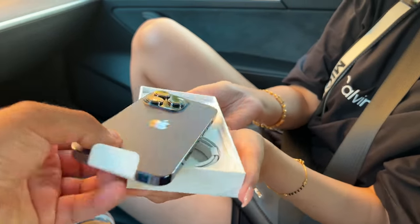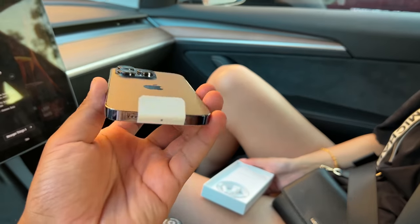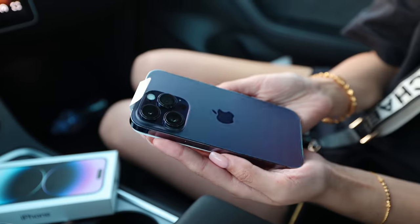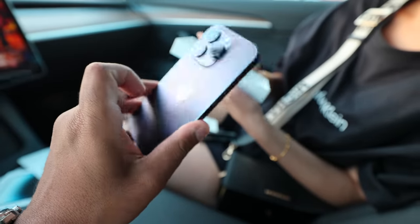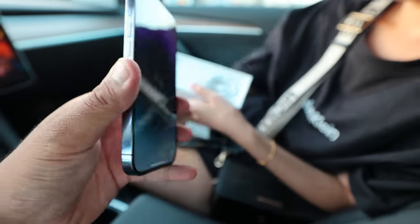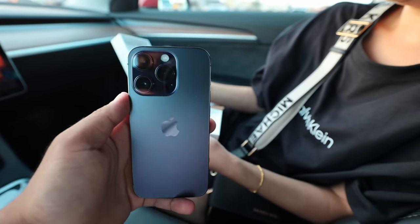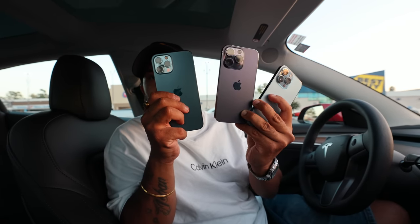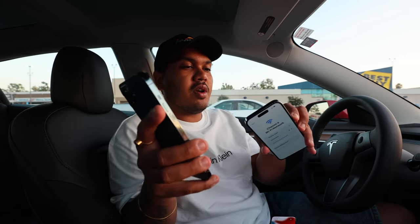I absolutely love this color. I think this is the best color Apple has ever made — yeah, I think so too. It looks so premium. I think this is the most beautiful color Apple has ever made: this purple color. Guys, if you want a detailed video on the iPhone 14 Pro, comment down below. I'll compare all three colors: Sierra Blue, this new Purple, and the 12 Pro Max Midnight Blue. Which color do you think is the best? I think the purple looks the best.